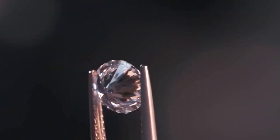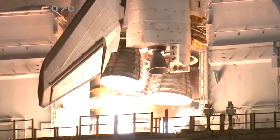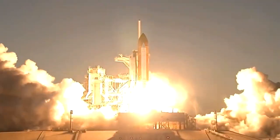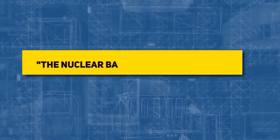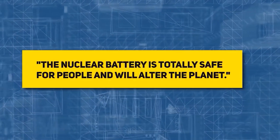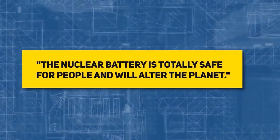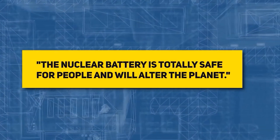Let's return to that nuclear waste-fueled battery, which, according to its inventors, might allow a spacecraft or hospital to run for 28,000 years without needing to be refilled or replaced. According to California-based Nanoscale Diamond Battery, the nuclear battery is totally safe for people and will alter the planet.